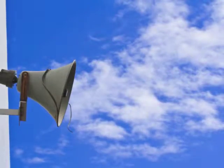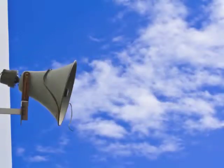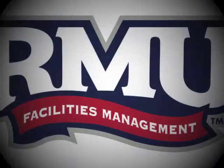As always, we will continue to communicate through work announcements via your RMU email account regarding important updates on all projects. Thank you.